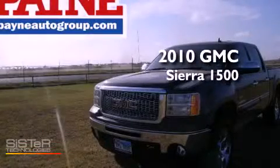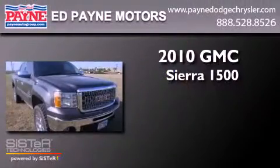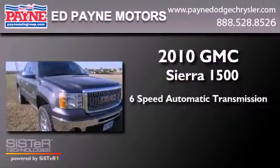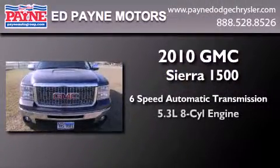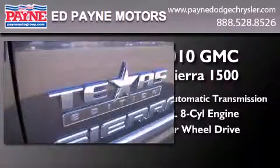This is a 2010 GMC Sierra 1500. This truck has a 6-speed automatic transmission, a 5.3-liter V8, and the added capability of 4-wheel drive.